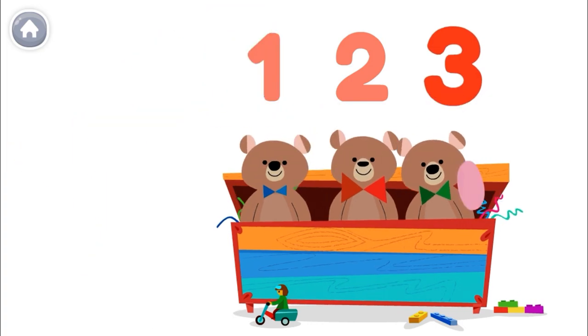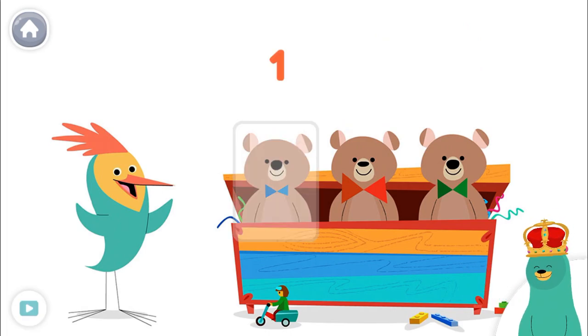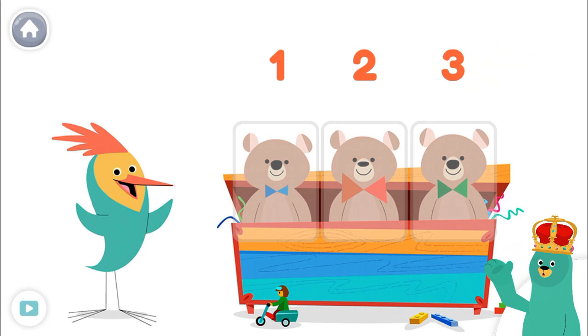Wowee! Tap and count the teddy bears. One, two, three. You counted three. Let's do some more counting.